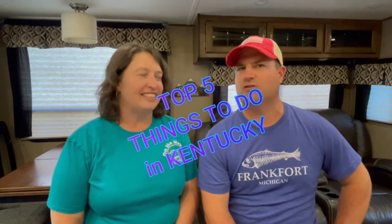Hey guys, I'm Wilson, and I'm Kelly, and we are on the Mewve. We've got a new video here for you, and we've got our top five things to do in Kentucky.